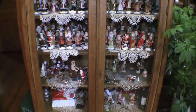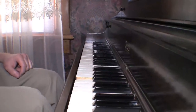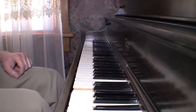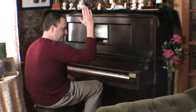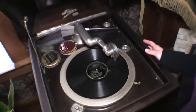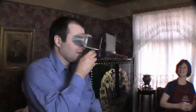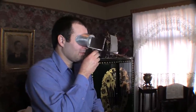After exploring the common areas and playing the player piano and the Victrola, some of the other fun things we have include some very old 3D technology.